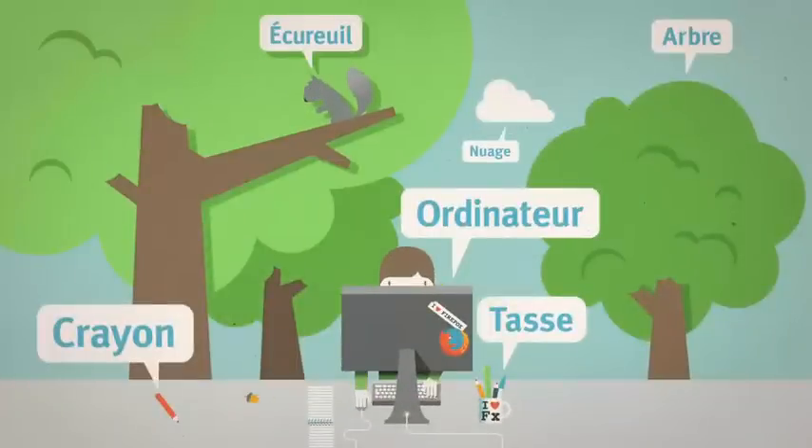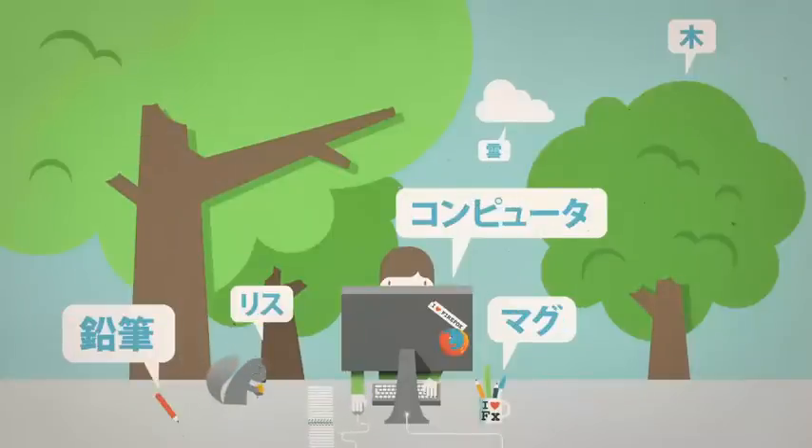And if you come across a site in another language, there are add-ons that can translate it for you.